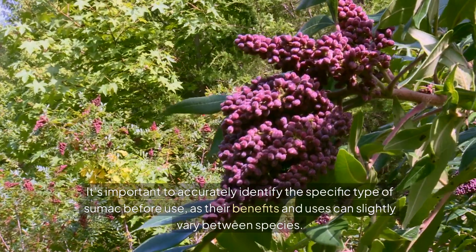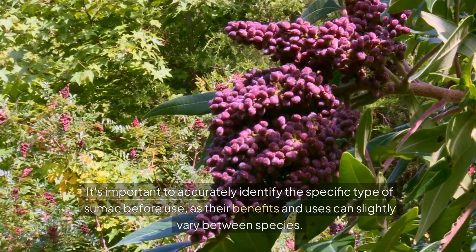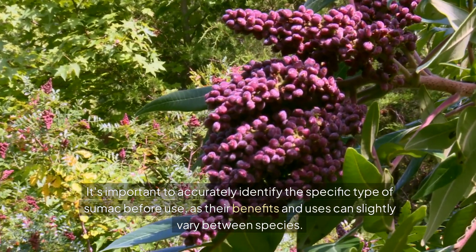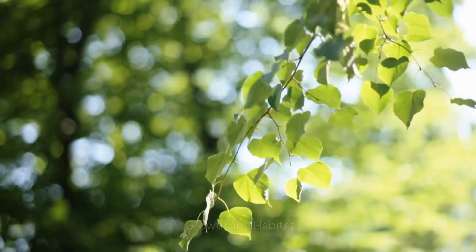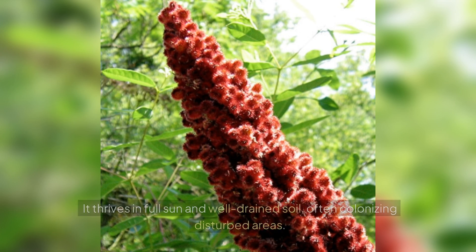It's important to accurately identify the specific type of sumac before use, as their benefits and uses can slightly vary between species. Sumac typically grows as a shrub or small tree and is commonly found in temperate regions across the globe. It thrives in full sun and well-drained soil, often colonizing disturbed areas.